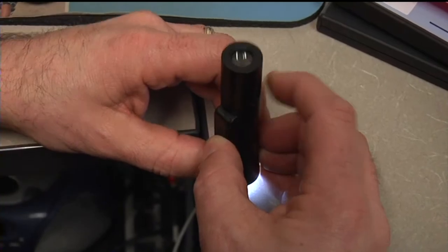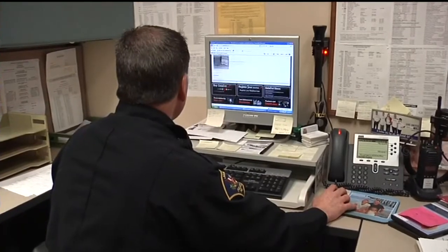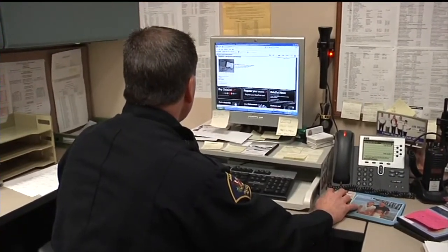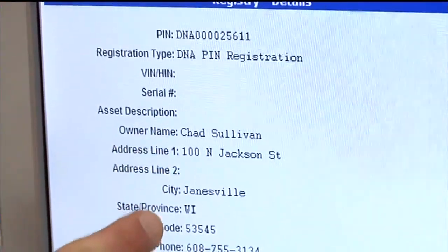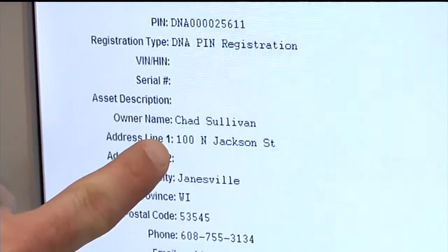Law enforcement agencies use a special tool to read the numbers on the dots and have access to a database to reunite the stolen items with their owners. The product also helps out the Janesville area Crime Stoppers — half of the money goes to the local Crime Stopper organization, and then half the money is used to purchase the product itself.